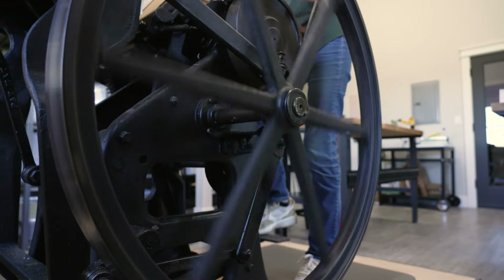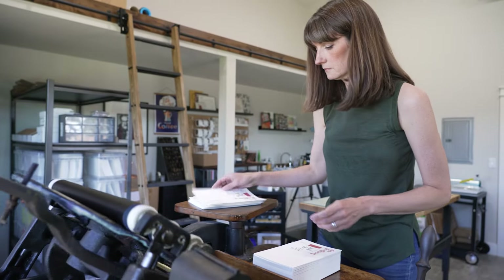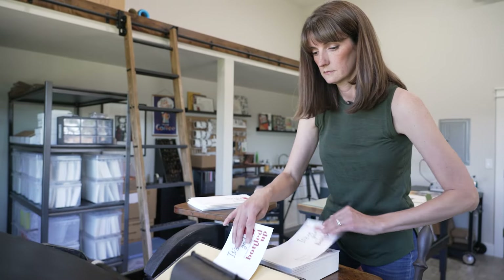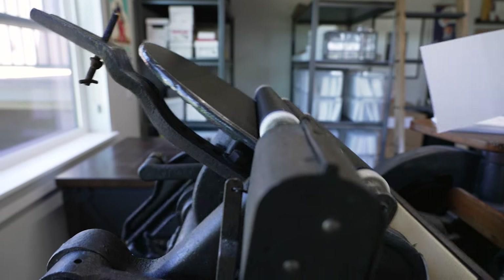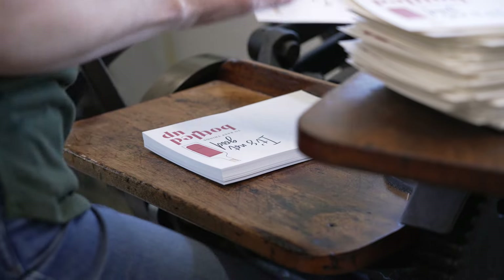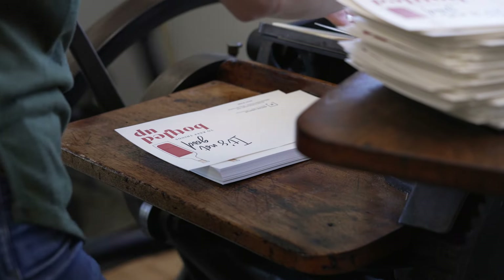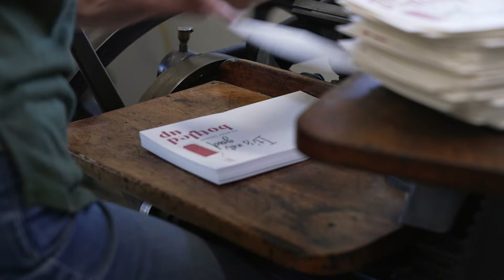Rewind the clock a little over a hundred years and this Chandler and Price hand-fed letterpress was brand new. The letterpress printing process dates back another 500 years or so, but like lots of things today, what's old is new again.